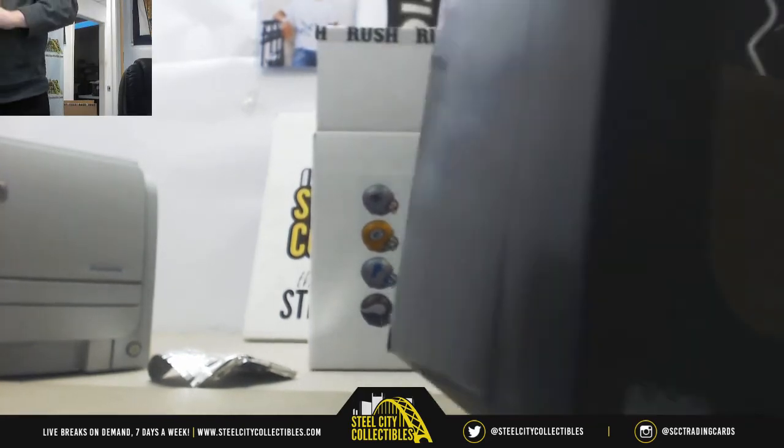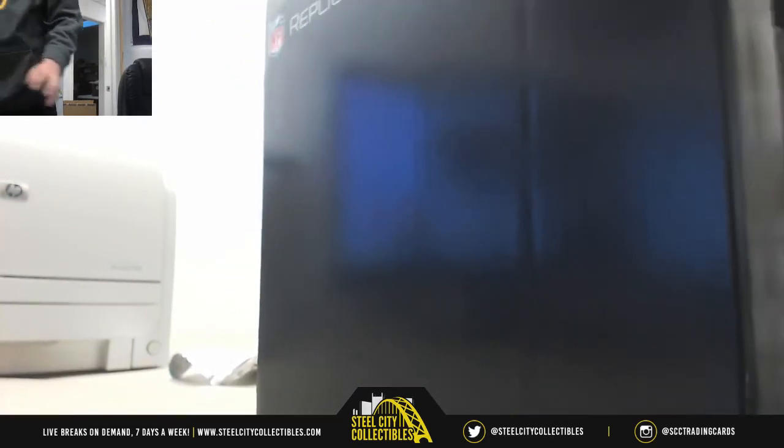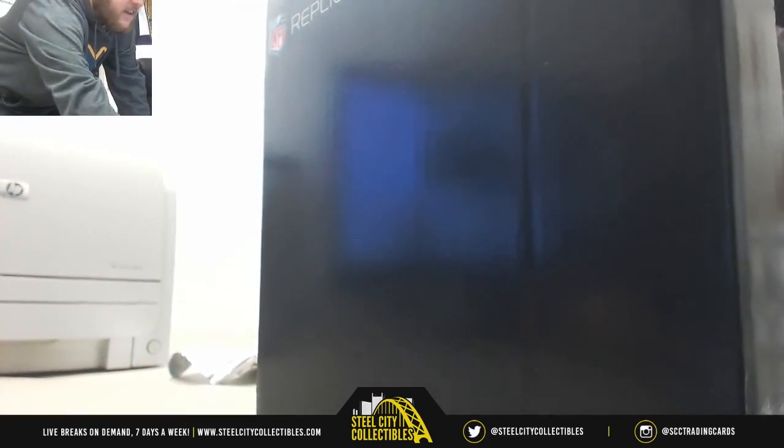Brad, thanks for the order. I'm going to go move this in the back. We'll get that shipped out tomorrow morning for you, bud. Thanks as always. Bye bye.